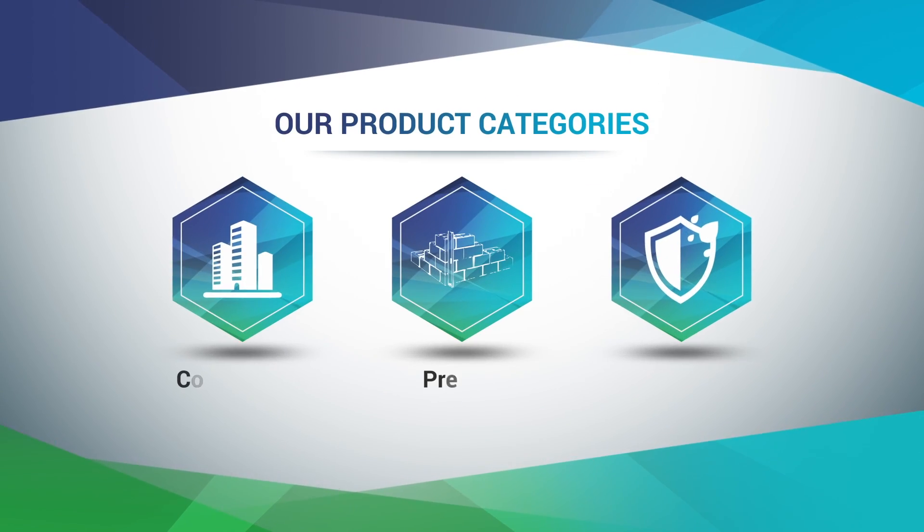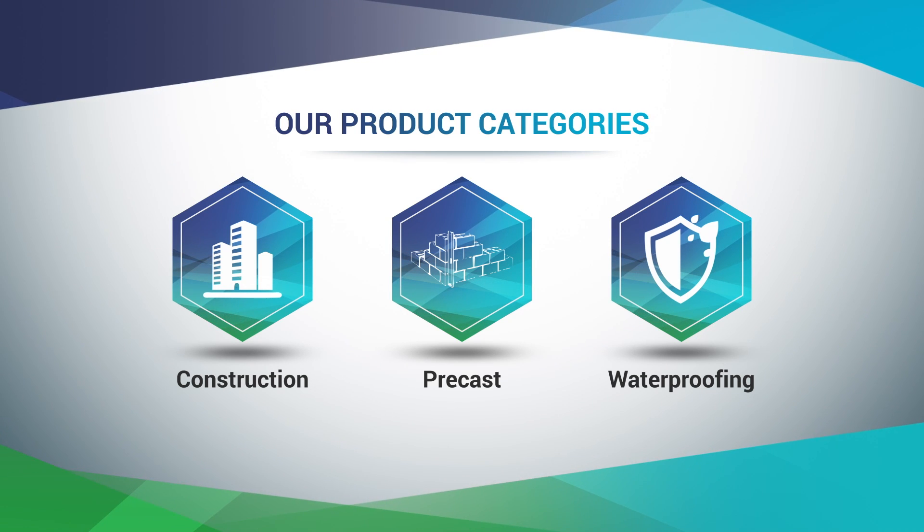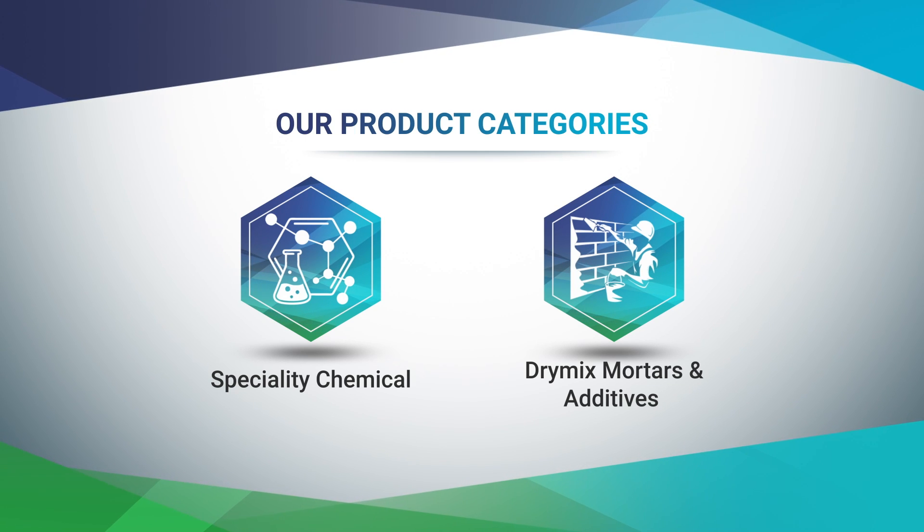We deal in the categories of: construction chemicals, pre-cast chemicals, waterproofing chemicals, specialty chemicals, and dry mix mortars and their additives.